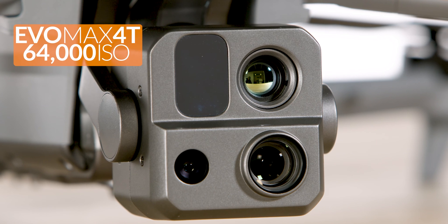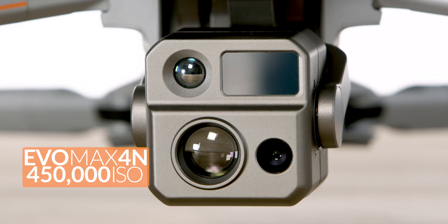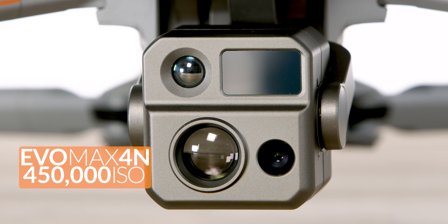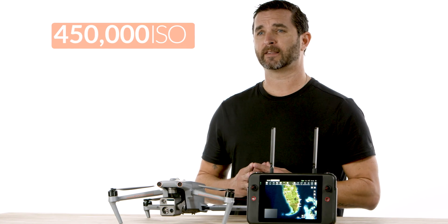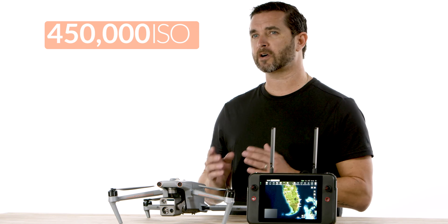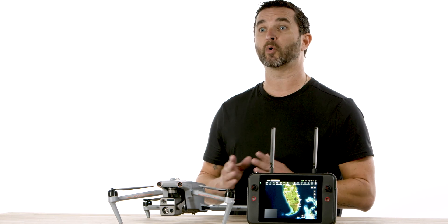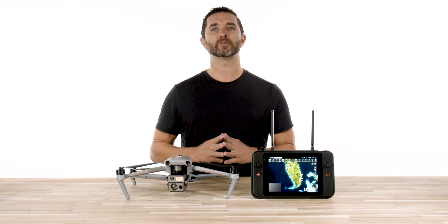The Evo Max 4T has a 64,000 ISO limit, where the Evo Max 4N has a max ISO of 450,000. This drone takes every bit of light from every source out there — stars, moonlight, streetlights, headlights, and more — and utilizes the ISO sensor, mixes it all together, and produces pure magic.